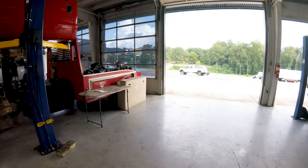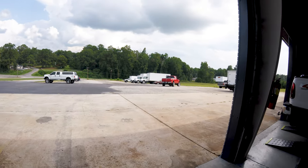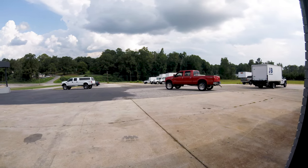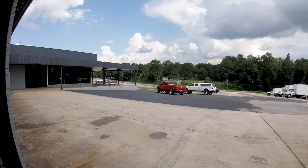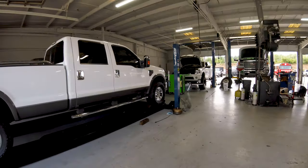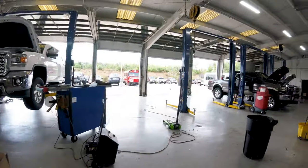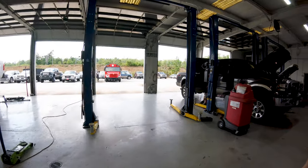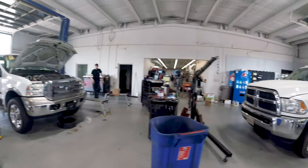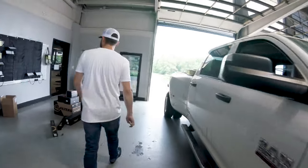We've got all this huge parking out front. Everything out back is pretty full house right now. On a Monday like today we'll get 20 to 25 trucks dropped off. It actually feels really good in the shop — it's hot outside today.